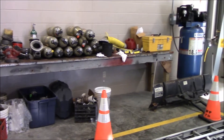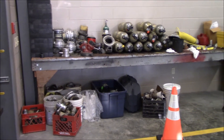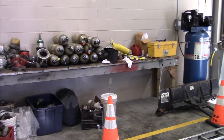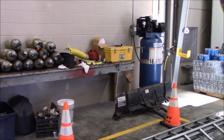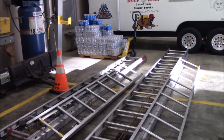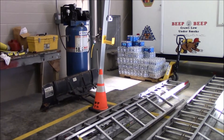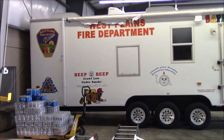We have our workbench back here, which primarily gets used for hose repair and SCBA work. At the end of the workbench we've got a little bit of space to work on other stuff. These ladders are off of 4616 while it's at the shop, so they're taking up some floor space back here.